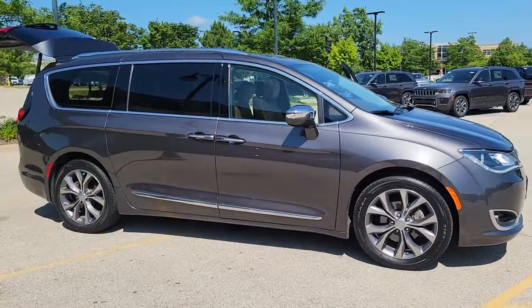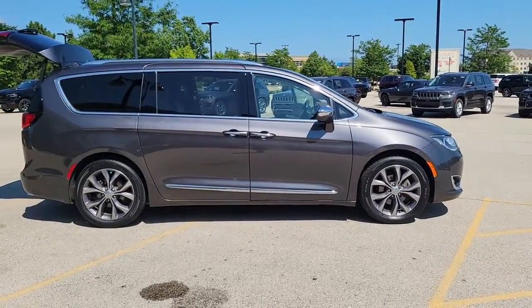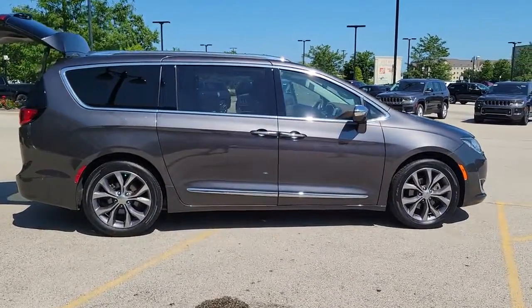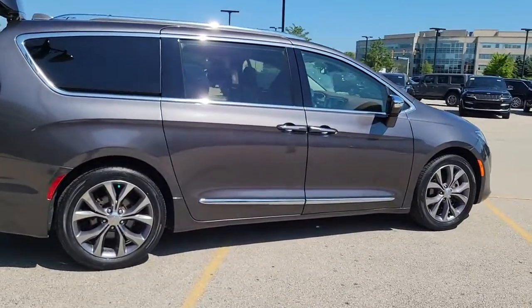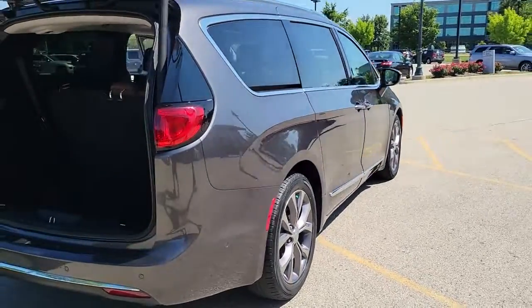Here is a wonderful 2019 Chrysler Pacifica. With less than 35,000 miles on it, the Pacifica delivers the ultimate in family-focused transportation. Its excellent ergonomics, amenities, and safety features inspire confidence and assure comfort for everyone.